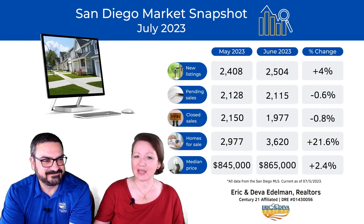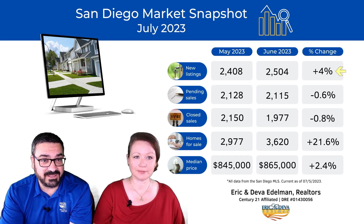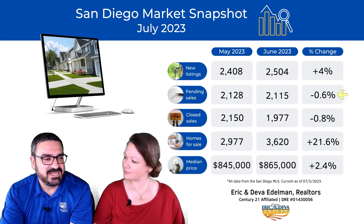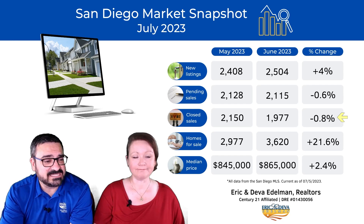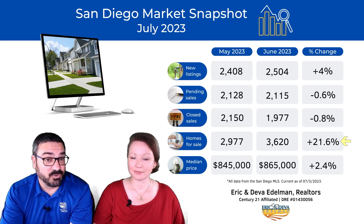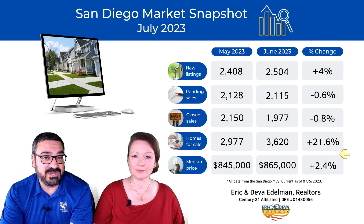Let's check out what happened between May and June of this year. We have 4% more new listings, which is some more new listings but not a lot, and really only equates to a handful of listings per zip code — not a ton of help for buyers. We're down 0.6% in pending sales and down 0.8% in closed sales, so really flat from last month. We have 21.6% more homes for sale, due to the little bump in new listings and a little drop in pending sales, and median price is up another 2.4%.